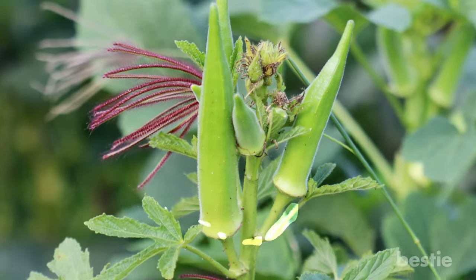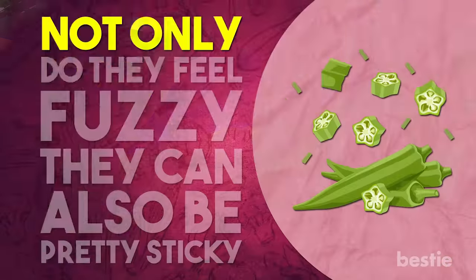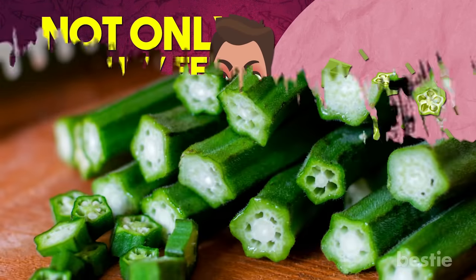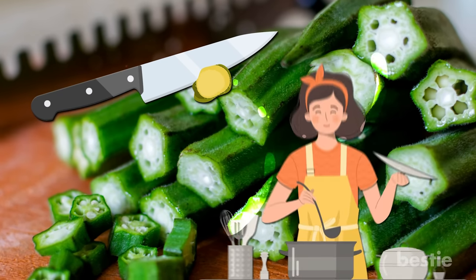Let's first cover the basics. Okra is an edible flowering plant native to Africa and South Asia. Not only do they feel fuzzy, they can also be pretty sticky. People often get annoyed at okra for how sticky it is. Even the seeds on the inside will stick to your knife when you cut it up. Luckily, okra gets thicker as you cook it.